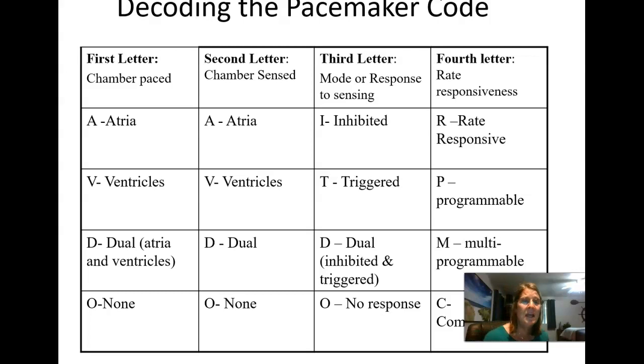If the fourth letter is P, it's a programmable pacemaker; if it's M, it's a multi-programmable pacemaker. They also now make defibrillating pacemakers that will automatically defibrillate a patient if they go into ventricular tachycardia or ventricular fibrillation.